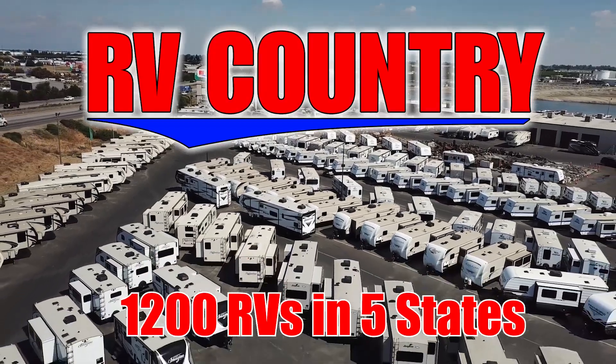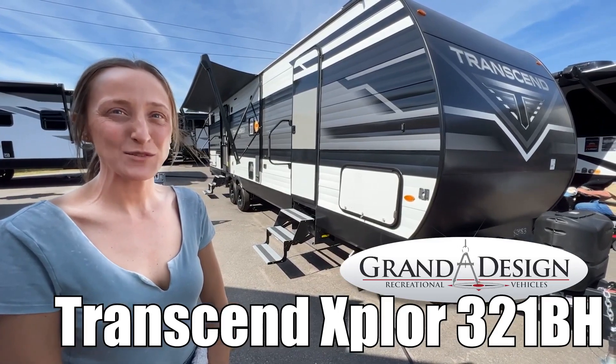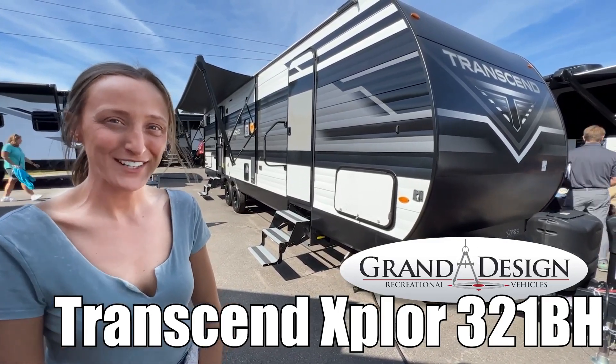Here's another great RV from RV Country. I'm Laura and today we're taking a look at the Transcend Explorer by Grand Design, model number 321VH. Let's go.